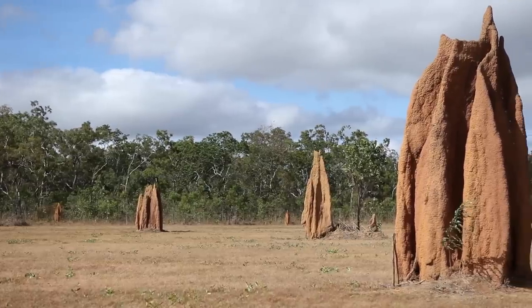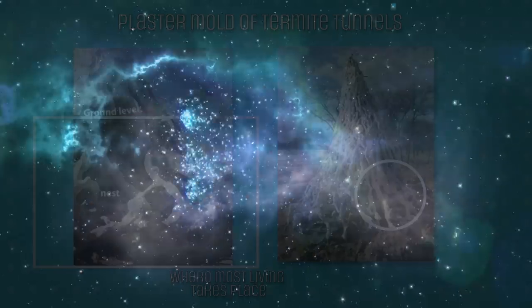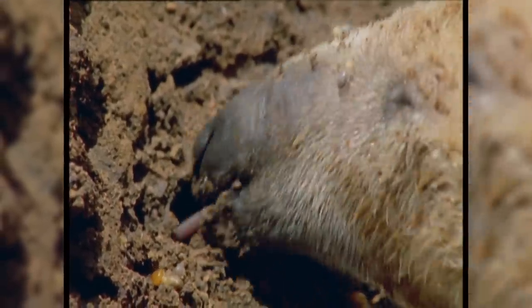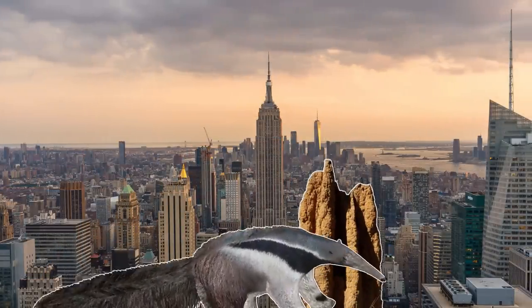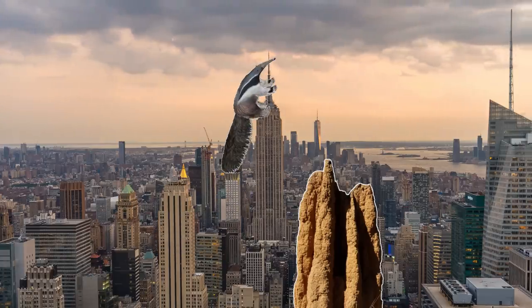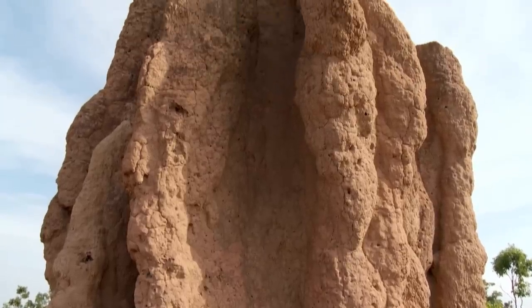Despite how impressive many of these mounds are, remarkably, not much living actually happens in them. The bulk of the living will still take place in an extensive network of underground tunnels beneath the mound. So what's the point of them? First of all, they're used to protect the colony's soft, squishy bodies from enemies. Unfortunately, many termites accidentally built mounds that perfectly accommodate the slender snout and tongue of anteaters, so they do the exact opposite of protecting their residents. Mounds don't offer much additional protection than just digging underground or into wood does, so it isn't really their main job. What they're really there for is absolutely fascinating.